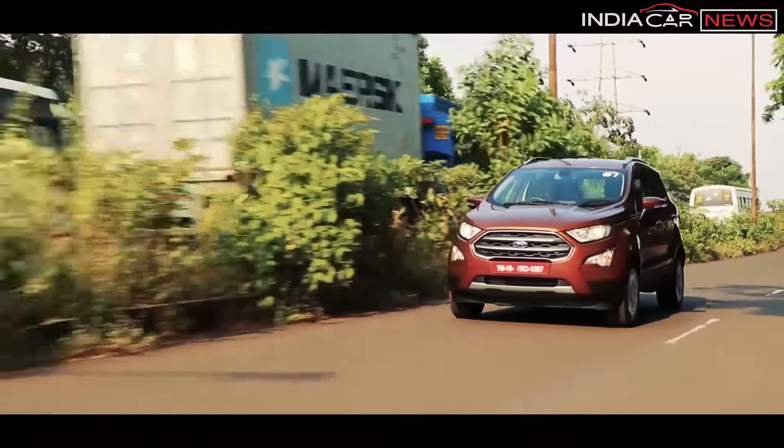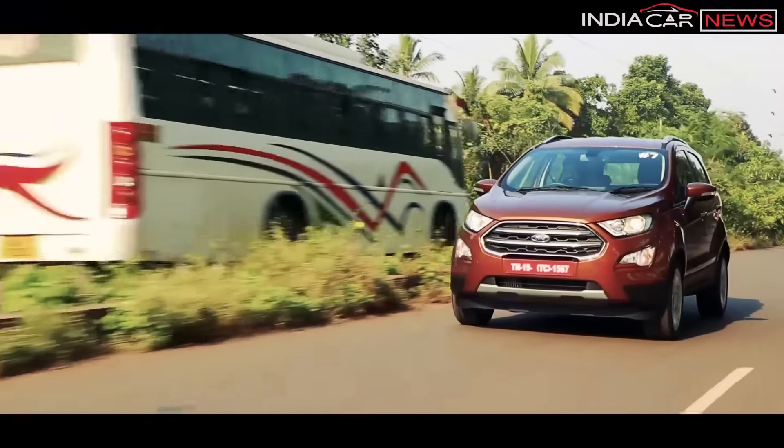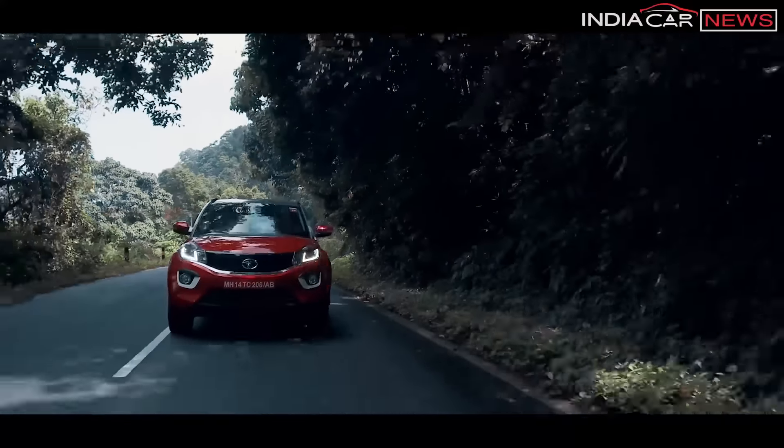When it comes to fuel efficiency, both cars' petrol models give approximately equal fuel efficiency. City mileage is around 12 kmpl, and on highways it reaches about 15 kmpl; both companies claim around 17 kmpl. For diesel, city mileage is also approximately equal at around 15 kmpl for both cars if driven carefully. On highways, EcoSport is slightly better, touching around 20 kmpl, while Nexon gives around 17 to 18 kmpl.